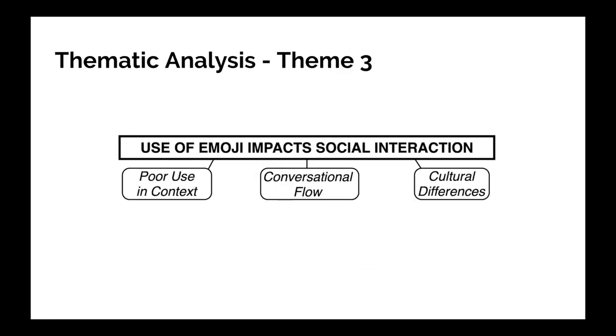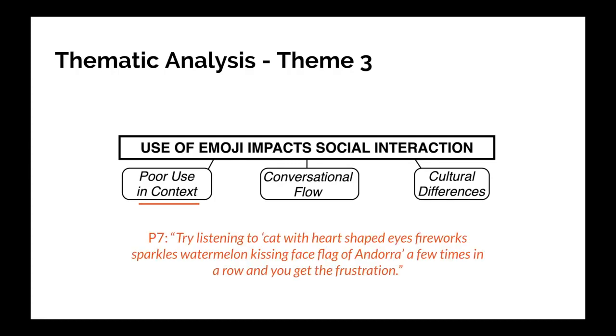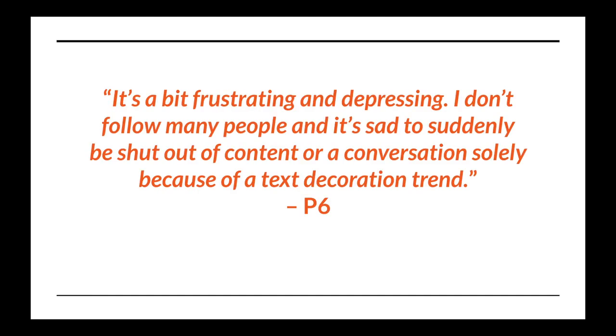The final theme is that use of emoji impacts social interaction. Participants described how using emoji in conversations could lead to a communication breakdown and social exclusion — for example, poor use in context. Participant 7 said: 'Try listening to cat with heart-shaped eyes, fireworks, sparkles, watermelon, kissing face, flag of Andorra a few times in a row, and you get the frustration.' Participant 6 said: 'It's a bit frustrating and depressing. I don't follow many people, and it's sad to suddenly be shut out of content or a conversation solely because of a text decoration trend.'